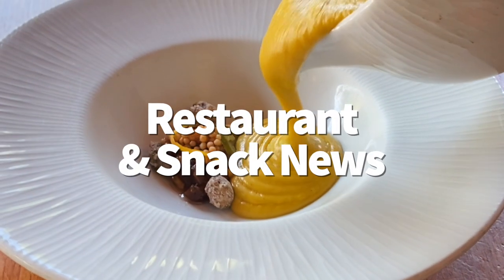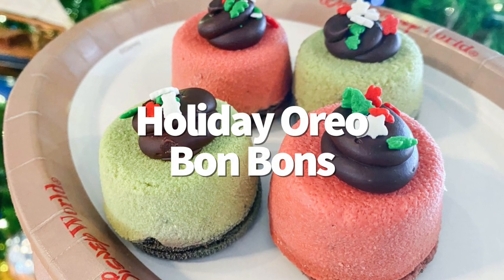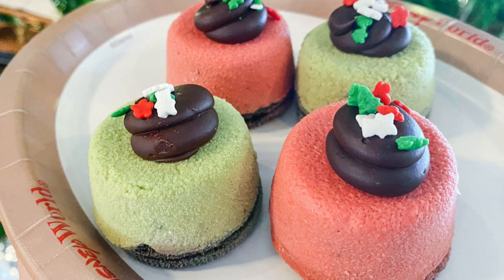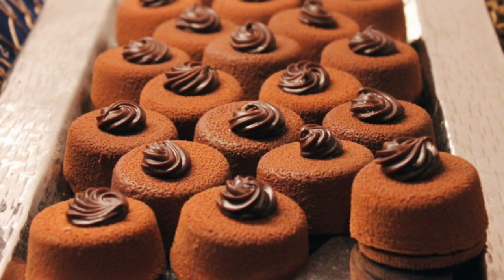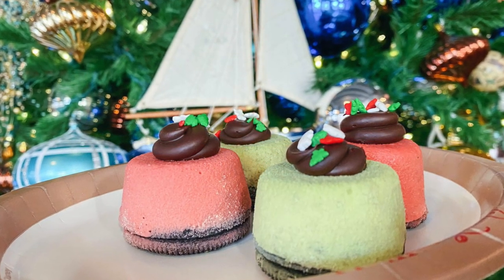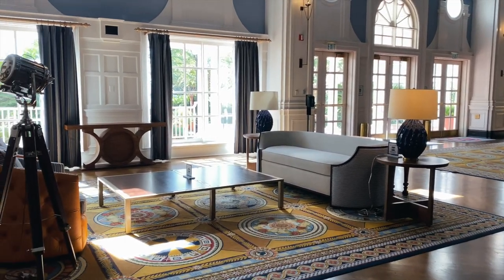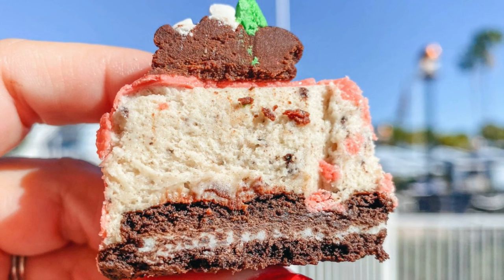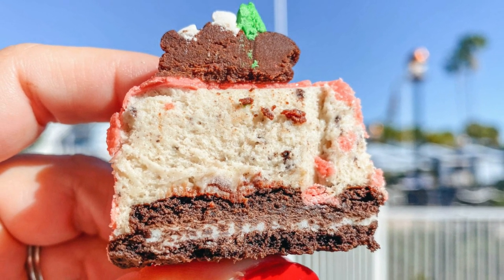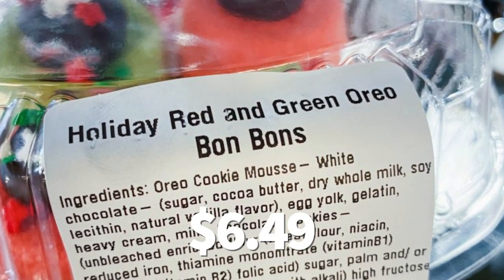In Disney restaurant and food news, we've got more holiday snacks. First up, those holiday Oreo bonbons. The Oreo bonbons we found before at Cape May Cafe are iconic and everybody loves them. They've gotten a little holiday makeover and you can now grab a four-pack in the market at Ale and Compass at the Yacht Club Resort. Oreo bonbons are made of Oreo cookie mousse on top of actual Oreos with a touch of chocolate ganache and some holiday sprinkles. You can pick up that four-pack for $6.49.